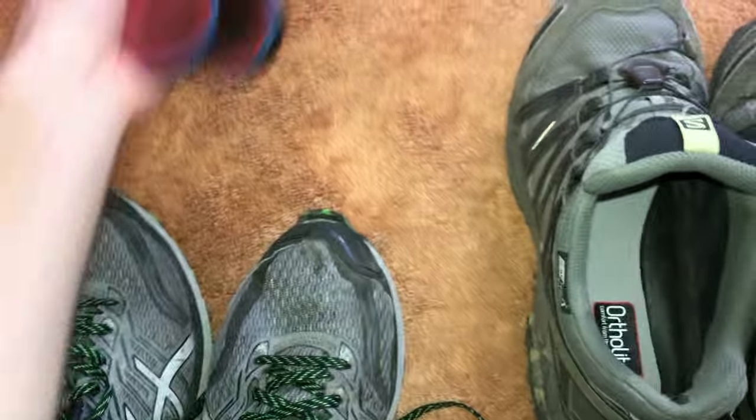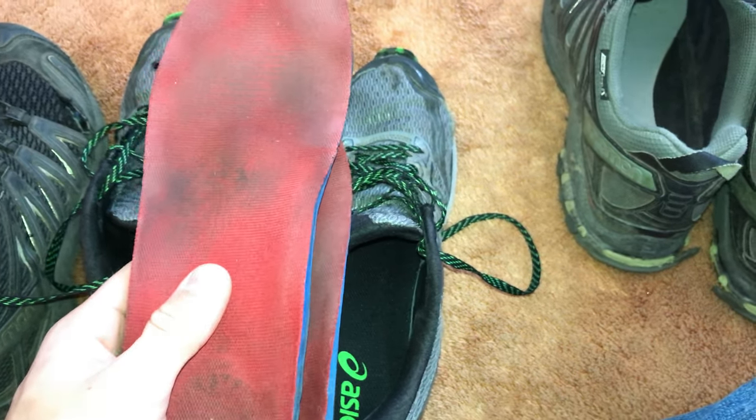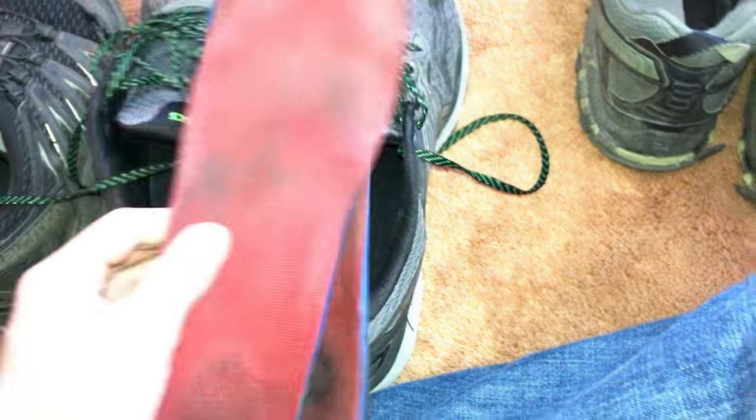I also switched to another pair of insoles — I went to a podiatrist at one point and he gave me some insoles you can only get from a doctor. They're not custom molded, but I found these aren't as stiff as the Sole insoles, so my feet were a little less sore at the end of the day and the next morning. These are probably my favorite insoles.